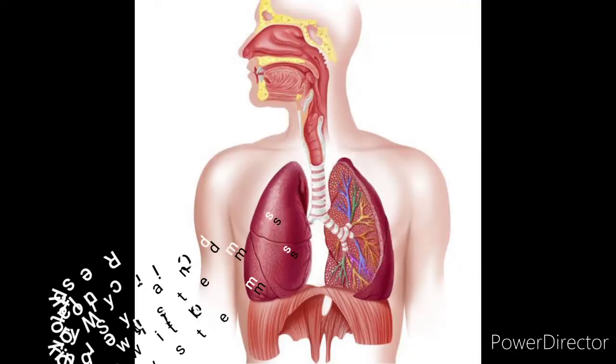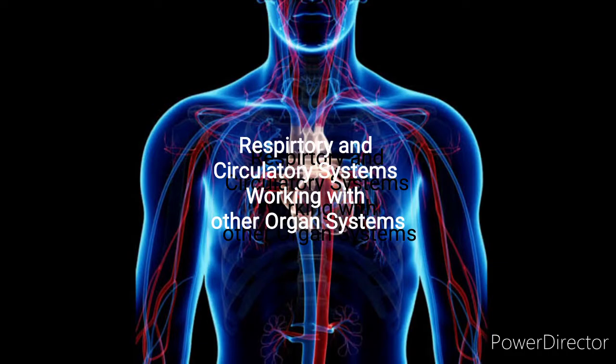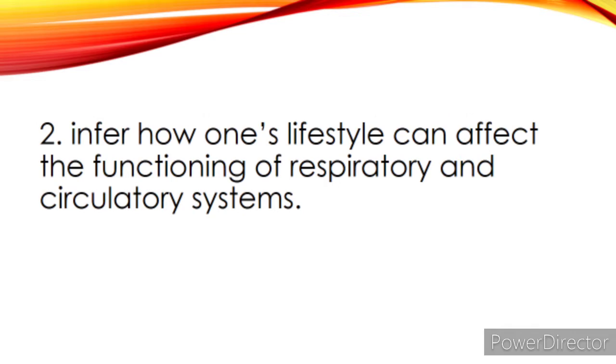Hi class! Today, we're going to deal with respiratory and circulatory systems working with other organ systems. At the end of this module, you are expected to explain the mechanism on how the respiratory and circulatory systems work together to transport nutrients, gases, and molecules to and from the different parts of the body, and infer how one's lifestyle can affect the functioning of respiratory and circulatory systems.